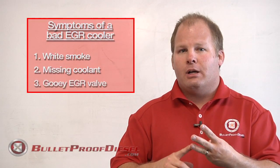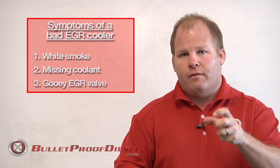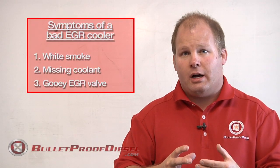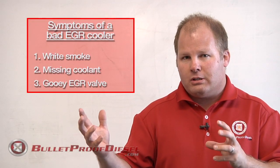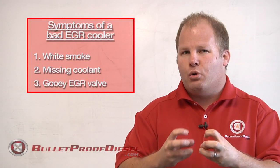The third major symptom and the best way to check if you have a bad EGR cooler is to pull your EGR valve. The EGR valve is located on top of the engine next to the engine oil filter. If you pull that valve out, it should be full of nice dry black charcoal carbon from the exhaust system. If you've got a bad EGR cooler, that coolant is coming out of the EGR cooler where it's leaking, interacting with all that dry black carbon and turning it into a black gooey mess.